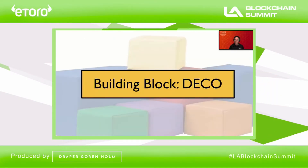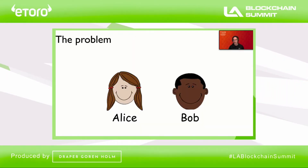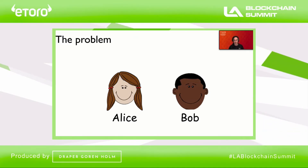Candid takes aim at both of these problems. In order to explain how it works, I need to talk briefly about a key building block — a system called DECO. To describe what DECO does, I'll tell a little story involving Alice and Bob, our canonical characters.